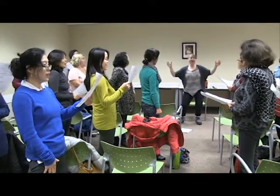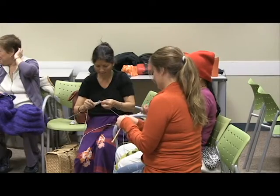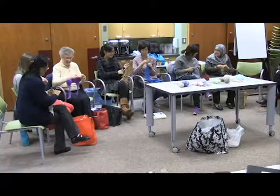Halifax Public Libraries host many cultural and art events. To meet people that share the same interests, join one of our fun programs like a knitting group.